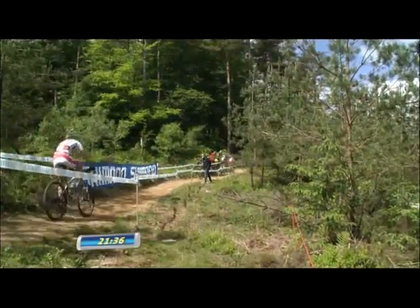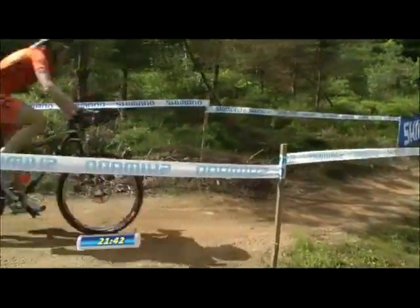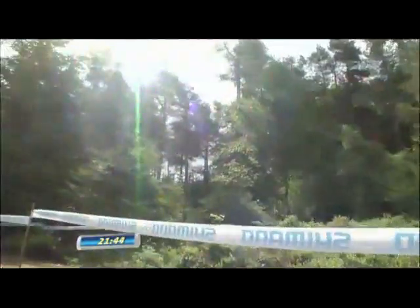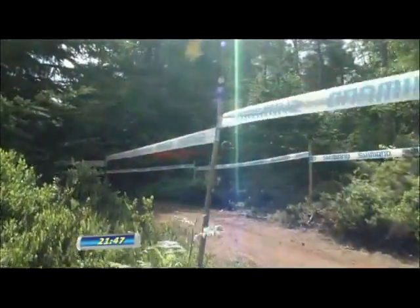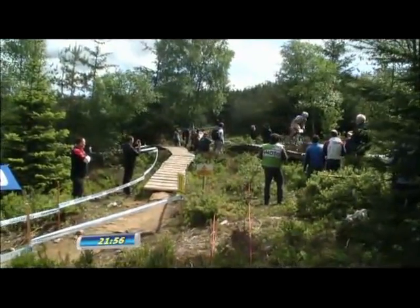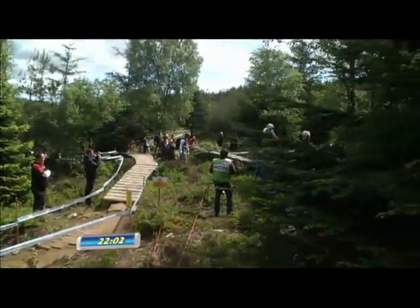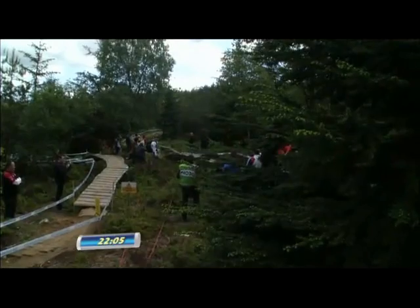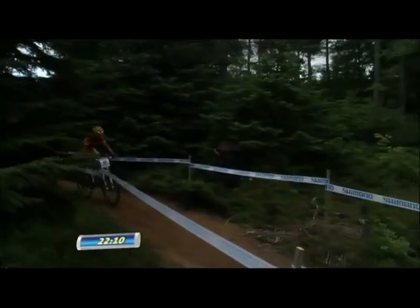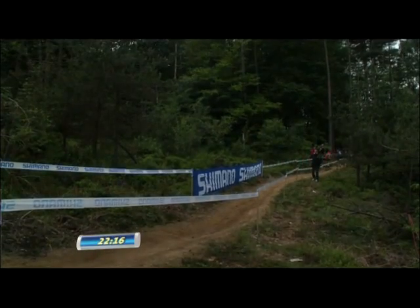That looks like the Maxxis Rocky Mountain rider, Murray-Ellen Prémont, going through there as well. The sun is out but it is still very, very windy outside. And there looks like one of the Chinese teammates going through there as well — Reng Chen-Wan not alone this week, it appears.